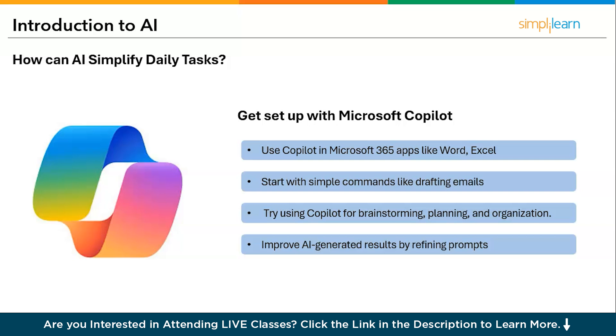Get set up with generative AI models like Microsoft Copilot and try some examples. If you get access to one of the generative AI models like GitHub Copilot, you can use it in Microsoft 365 apps like Word, Excel, and Teams. You can also explore prompting basics to start with simple commands like drafting emails or summarizing documents, and experiment with different use cases.